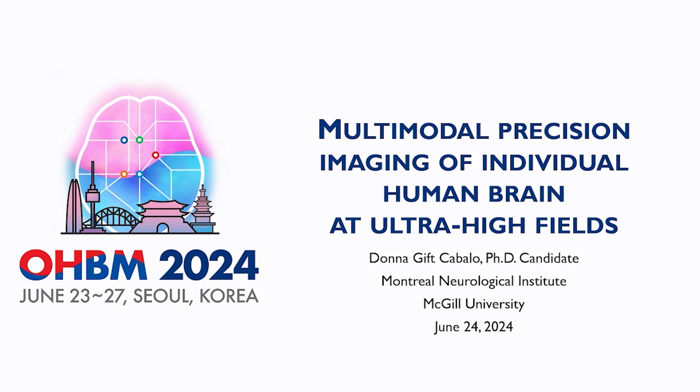Let's move to the third speaker. Our third speaker is Dr. Dona Gift-Kamaro. The title of the talk is Multimodal Precision Imaging of Individual Human Brain at Ultra-High Fields. Thank you very much. Good afternoon everybody, and many thanks for the invitation.